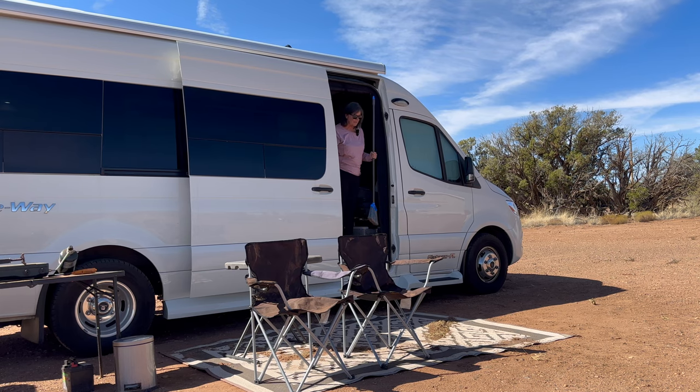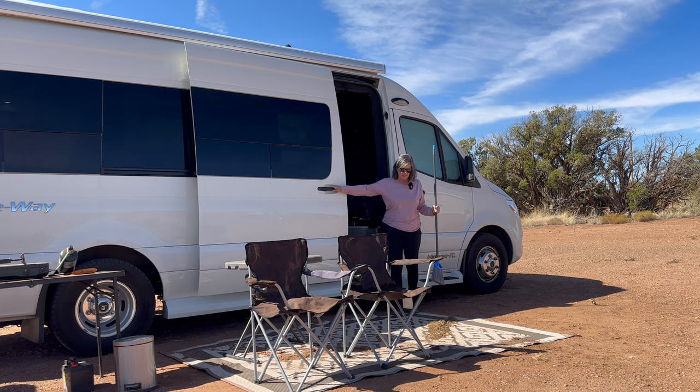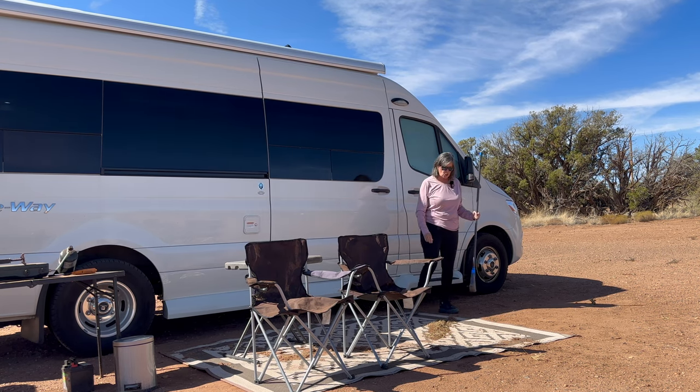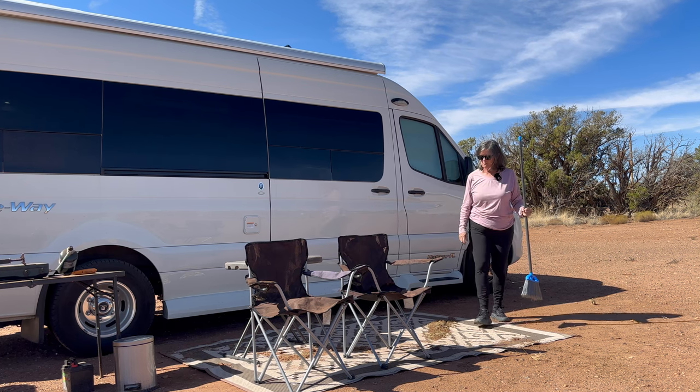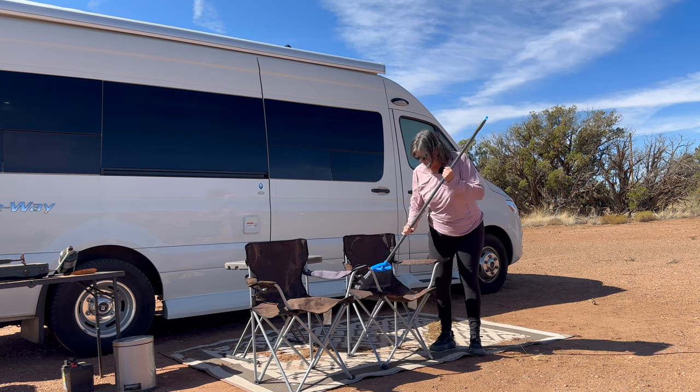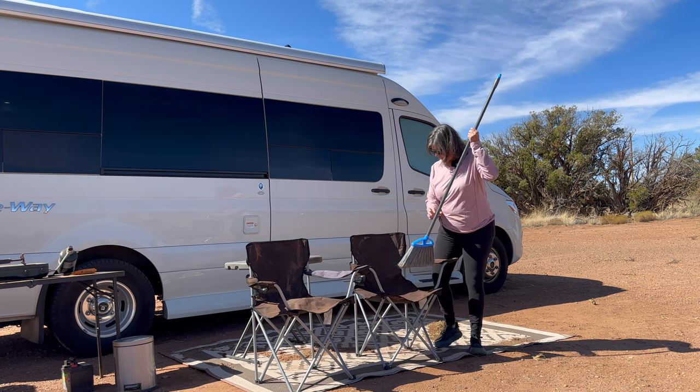Oh my god, this campsite is a mess. That windstorm and rain just made everything a big yucky dirt pit mess.